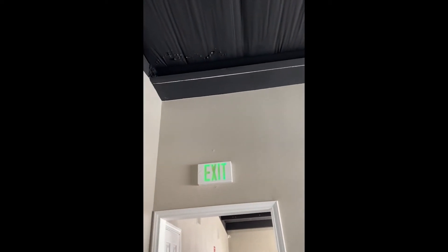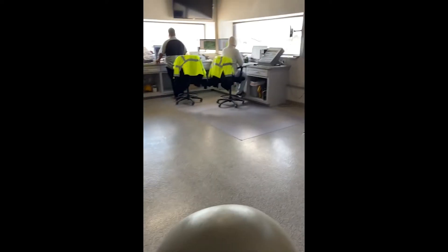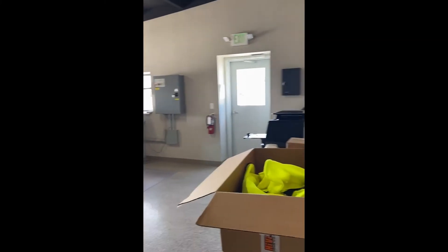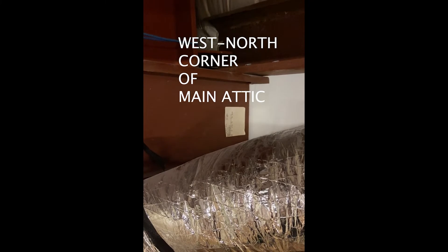This is a west window with a raceway for cables. If they went through it, then we can go through it. This is the corner area, probably the west and north corner.